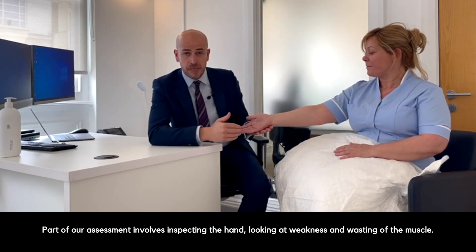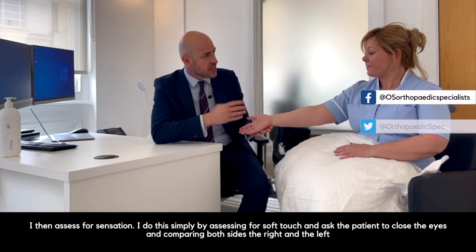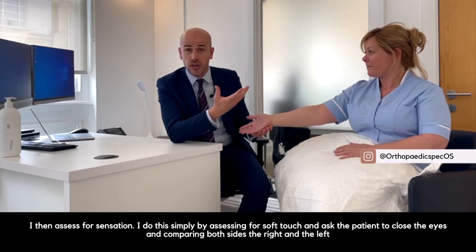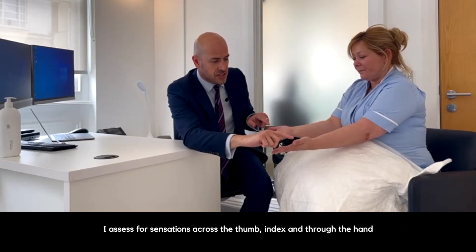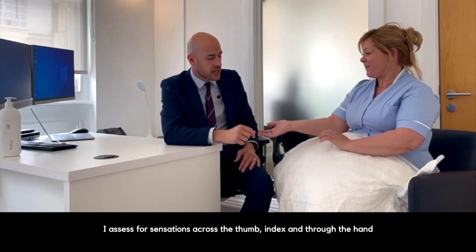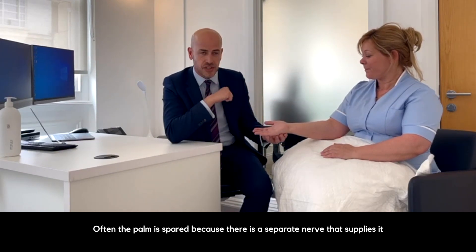Part of the assessment involves inspecting the hand and looking at weakness or wasting of this muscle. I then assess for sensation quite simply by assessing for soft touch, asking the patient to close his or her eyes, and comparing both sides — the right and the left. I'd assess for sensation across the thumb, index, and through the hand. Often the palm is spared because there's a separate nerve that supplies it, so that helps us define the lesion.